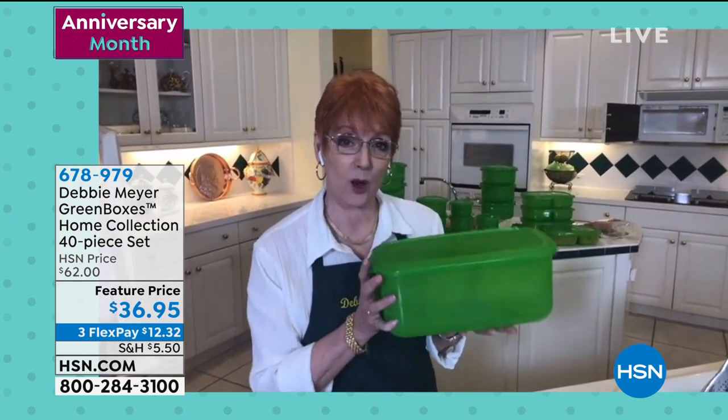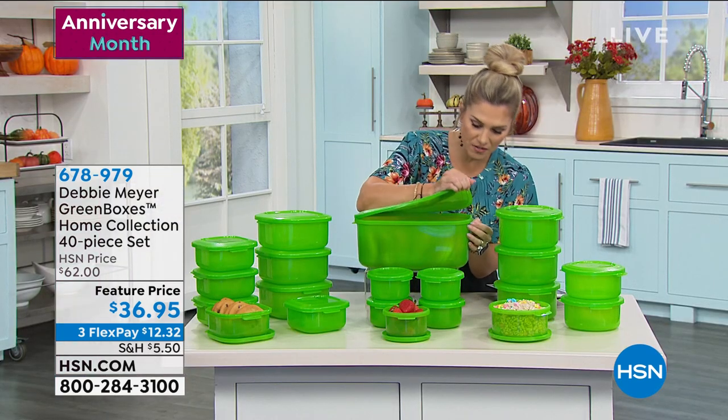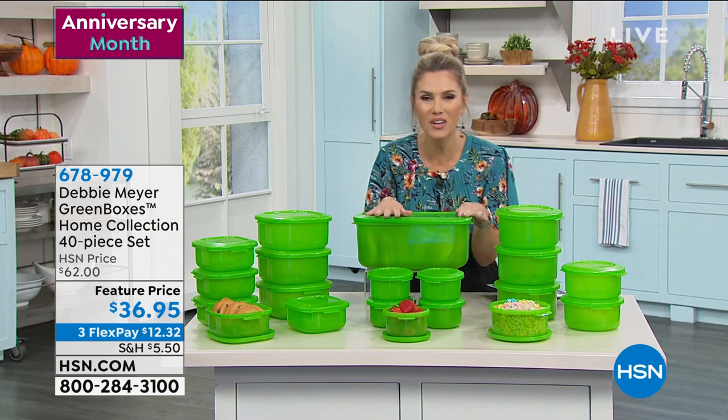Debbie thanks viewers and reminds them that the steamer set is the only way to get one of her Debbie Meyer Green Box steamer sets at the moment — it's the only set available with it. Valerie thanks Debbie for 14 years of saving money, saving time, helping eat better, and keeping fresh foods fresher longer.